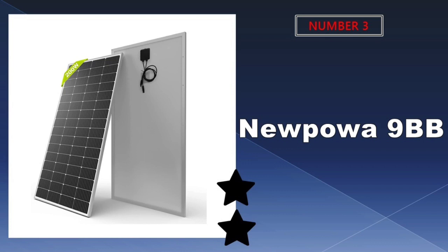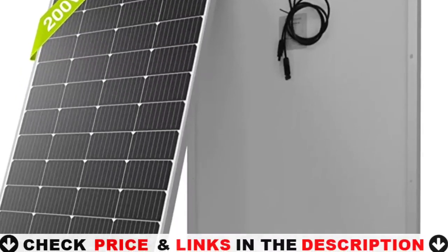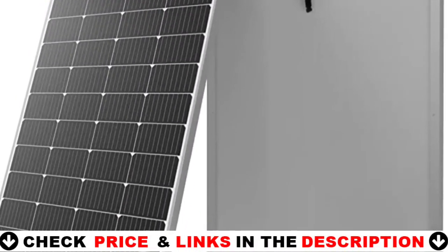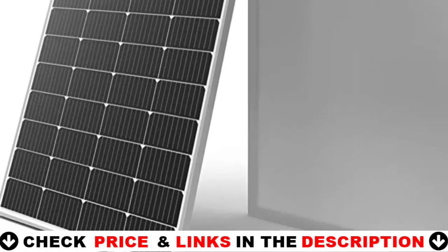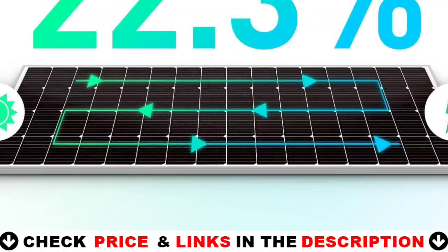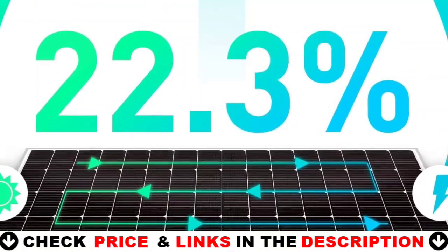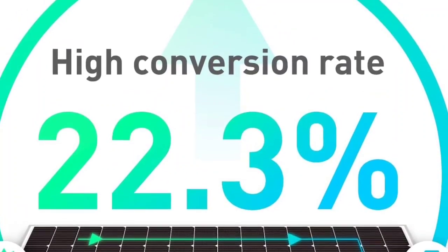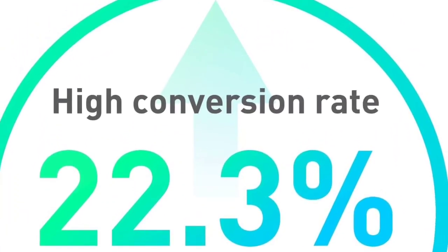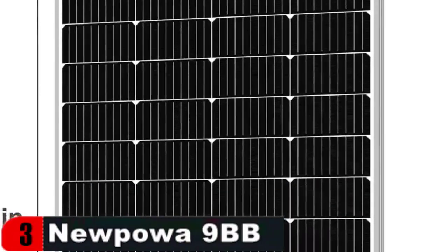Our 3rd choice is the Nupawa 9BB 200W 12V solar panel. It features a redesigned form factor for a 14% decrease in panel length, with increased cell efficiency through the use of 9 busbar technology. When compared to 5BB solar panel cells, the 9BB 166mm solar cell performs better and has a longer lifespan. The junction box comes pre-installed with diodes and a pair of 3-foot solar connector cables. A heavy-duty anodized frame offers excellent protection for the panel structure.